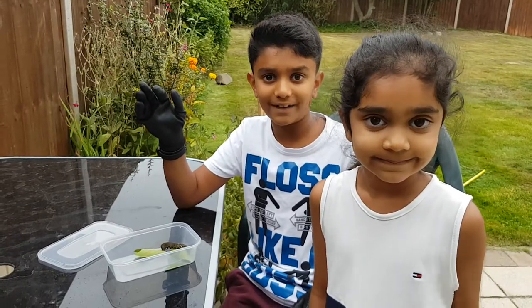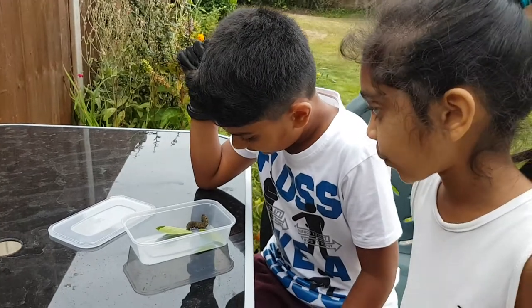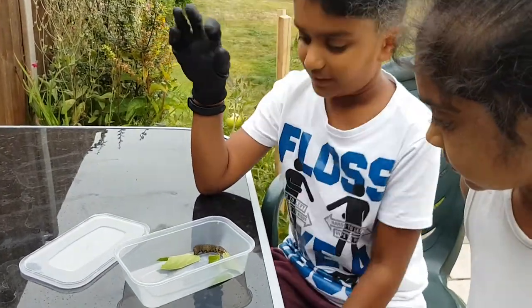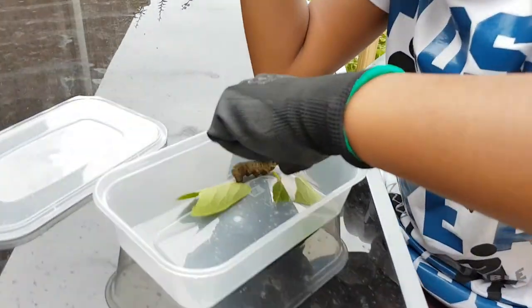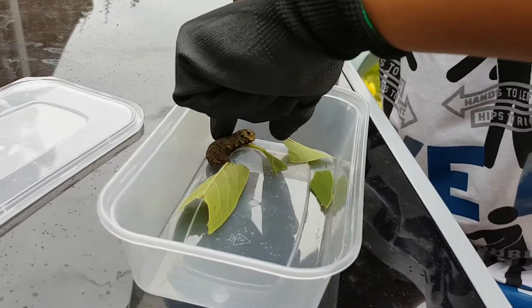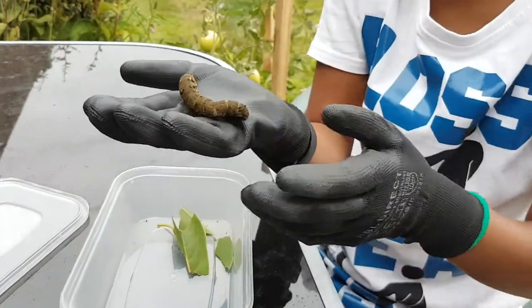Hi guys, welcome back to Change Planet. Today we went to Holland Fields Park and we found a hawkmoth caterpillar. It is very very big and it sticks to your hands. We've done some research and these are not poisonous at all, but I'm just wearing gloves because it's been living in a dirty environment. This is the hawkmoth caterpillar.